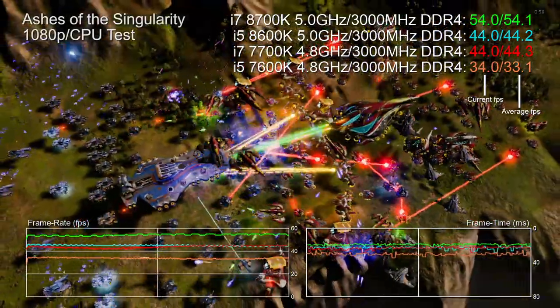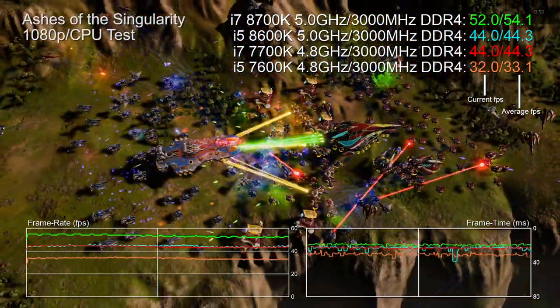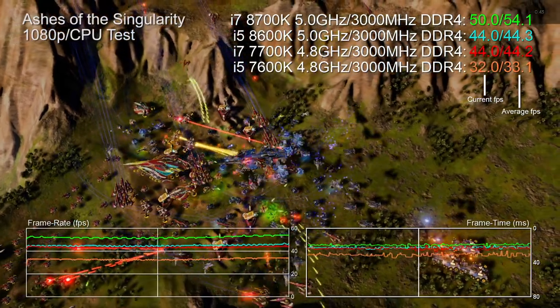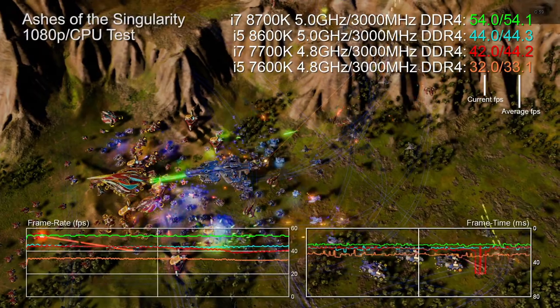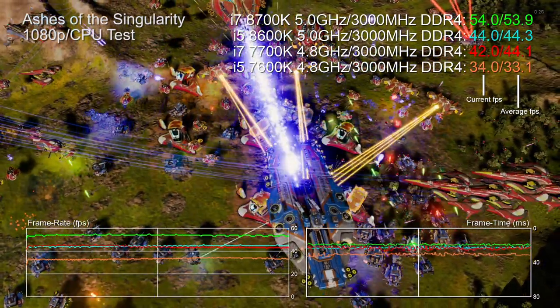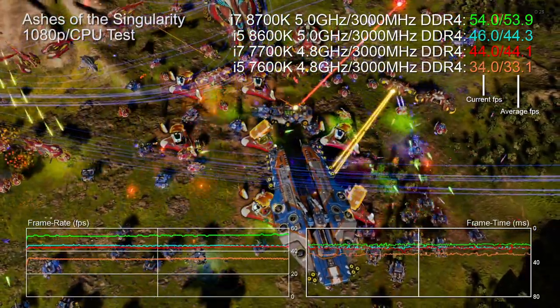The 8600K itself can be overclocked — the sample I received hit 5 GHz at 1.3V and runs noticeably cooler than the 8700K at the same frequency. In Ashes of the Singularity — which functions like a synthetic bench built around a game engine — the 8700K at 5 GHz is about 22 percent faster than both the overclocked 8600K and the 7700K, which offer uncannily similar throughput. A 7600K at 4.8 GHz just isn't at the races.